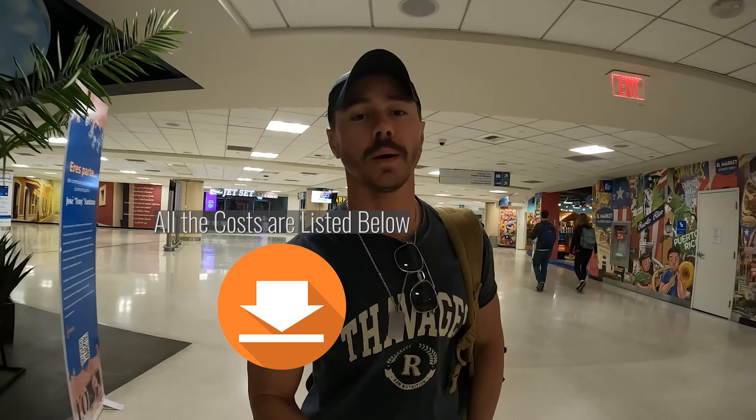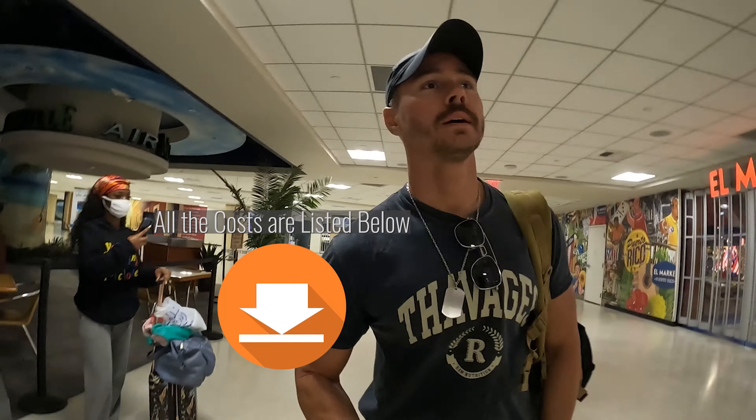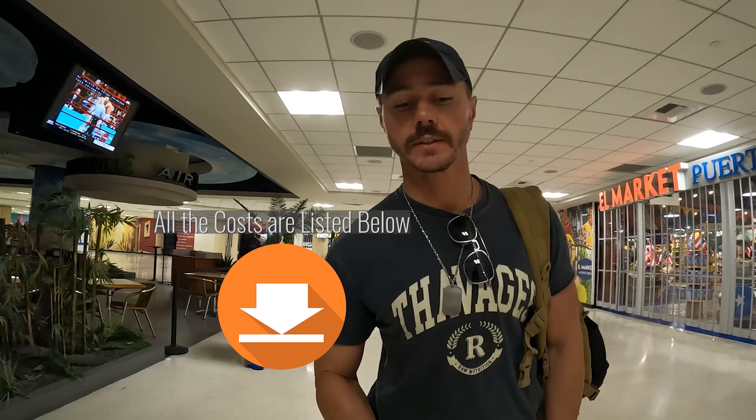This is going to be wrapping up the Puerto Rico on a budget trip — under $500 a person. Two full days here, two travel days — private little planes, golf carts. I feel like it's a really good deal. I hope you enjoyed and we will catch you on the next one. Later.